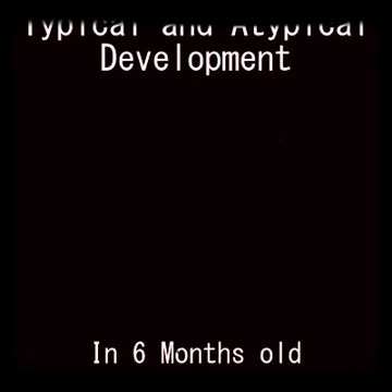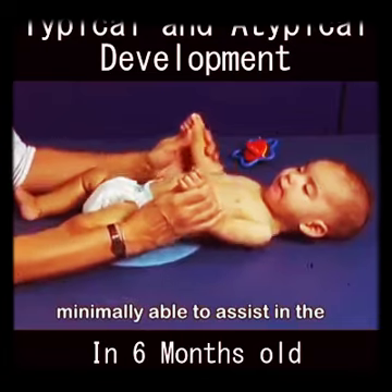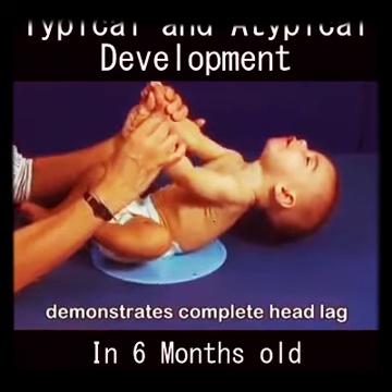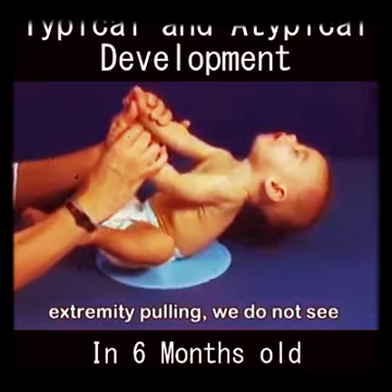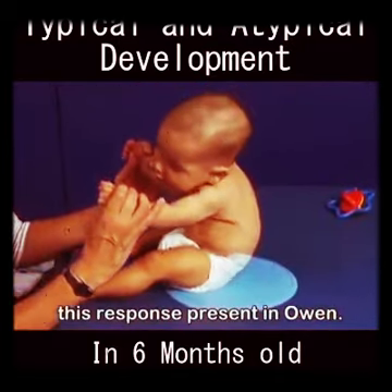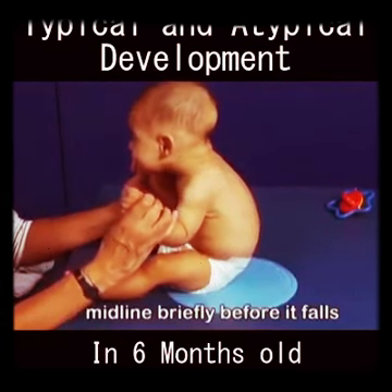Unlike Marty, Owen is only minimally able to assist in the pull to sit maneuver and demonstrates complete head lag until he reaches the upright position. Though we would expect a six-month-old to assist with upper extremity pulling, we do not see this response present in Owen. Once upright, he is then able to right his head and hold it in midline briefly before it falls into lateral flexion.